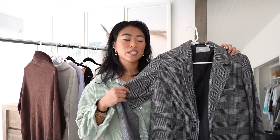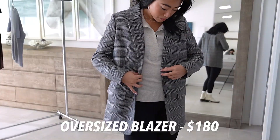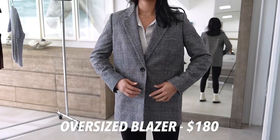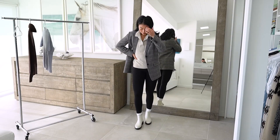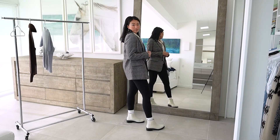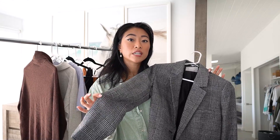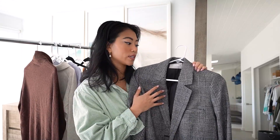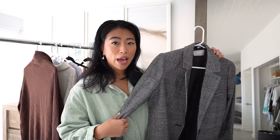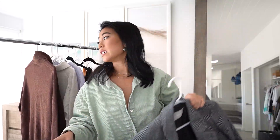I also got this blazer from Everlane — I've only worn it in a lookbook and haven't worn it out yet because it hasn't been cold enough in LA. I also turned off the heat for this video so I wouldn't be sweating. This blazer is so cute — it's made of a thicker wool material, so if you live anywhere colder it would be a really great piece to layer. I love the pattern and I love a good blazer, and this one fits really well. I have it in a size 4.